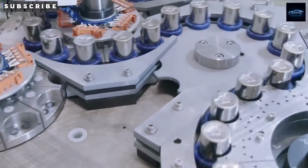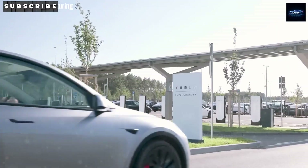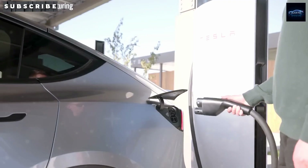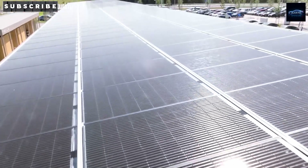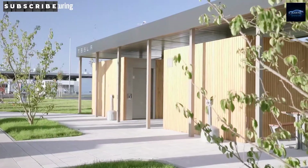Giga Texas even includes vertical integration, meaning Tesla can handle everything from battery cell production to final assembly all under one roof. That lowers costs, speeds up delivery, and makes the Model 2 more accessible, especially to price-sensitive regions like the South and Midwest.